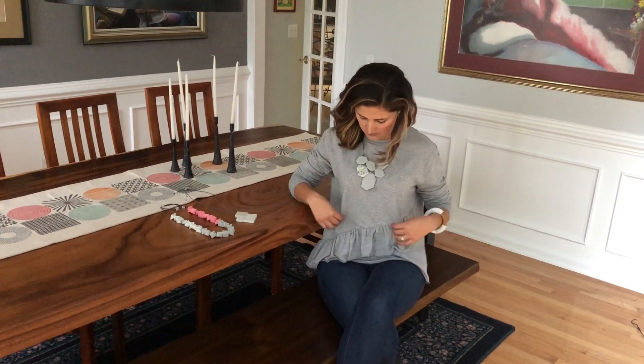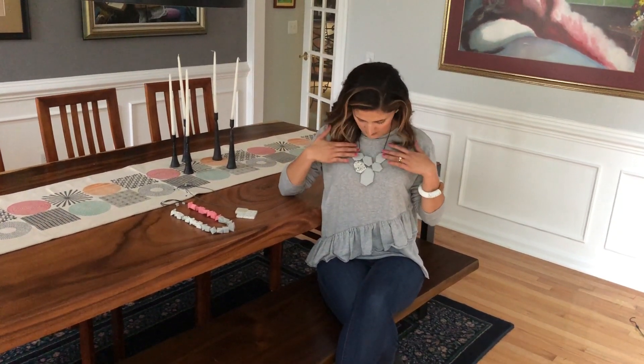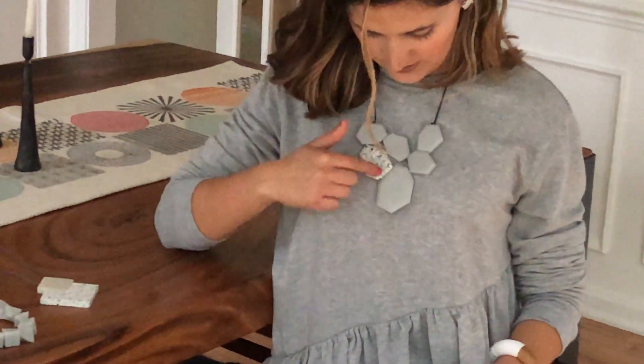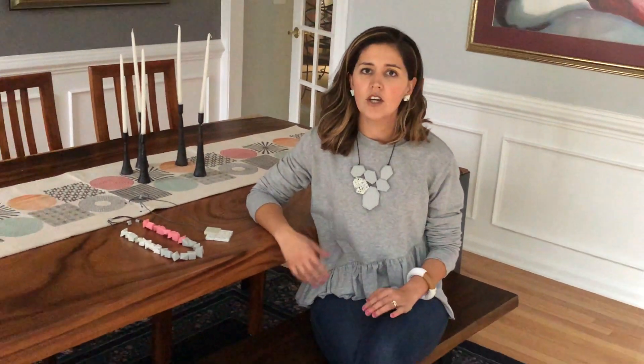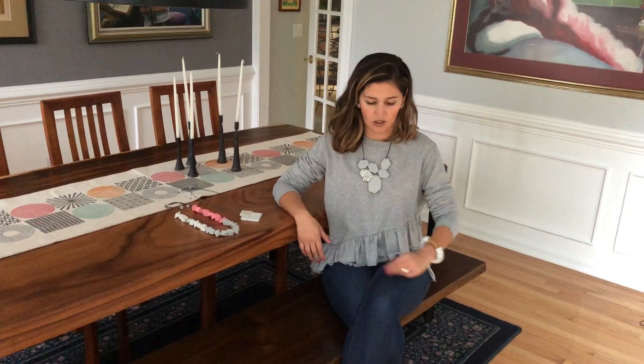Today I wanted to go for an understated look, very kind of gray on gray. Who doesn't love gray? So I went for this gray necklace with a gray top. It has a little granite piece here, all geometric. I really like our geometric pieces — they're just so fun and they give you a little contemporary look. Even if you're not a contemporary person, you can really pull these off.